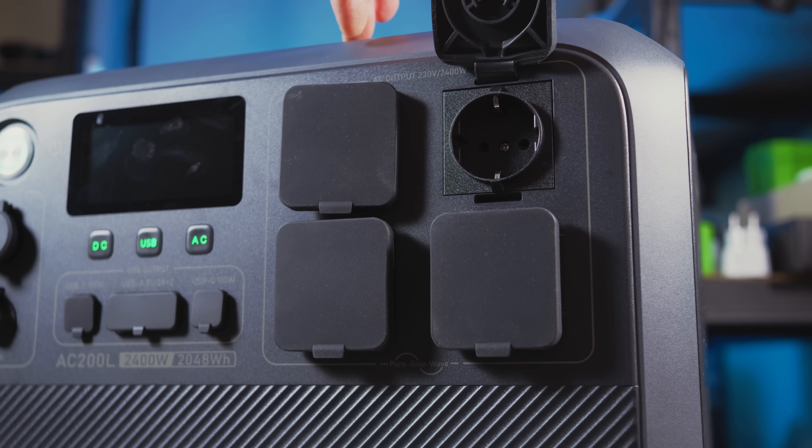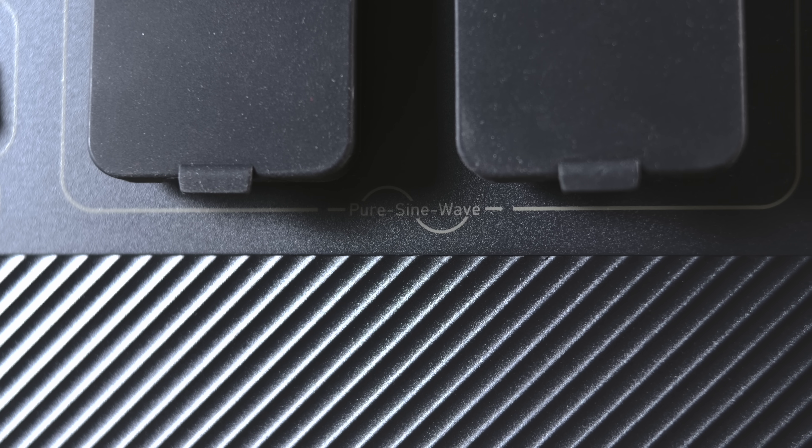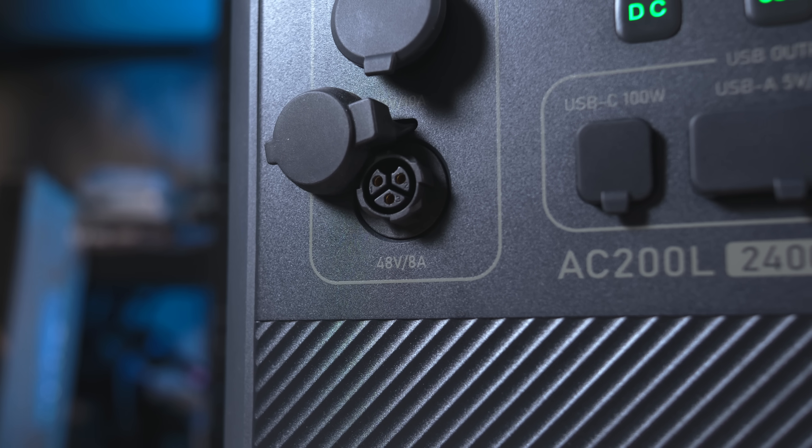Let's move to the peripherals, because the AC200L has a lot of them, starting with the front. On the right, there are four 230-volt sockets supporting pure sine wave stabilization — socket type and voltage will depend on your country. In the center, there are two USB-C ports at 100 watts and two USB-A ports at 15 watts. On the left, there are cigarette lighter connectors and a 48-volt DC output.